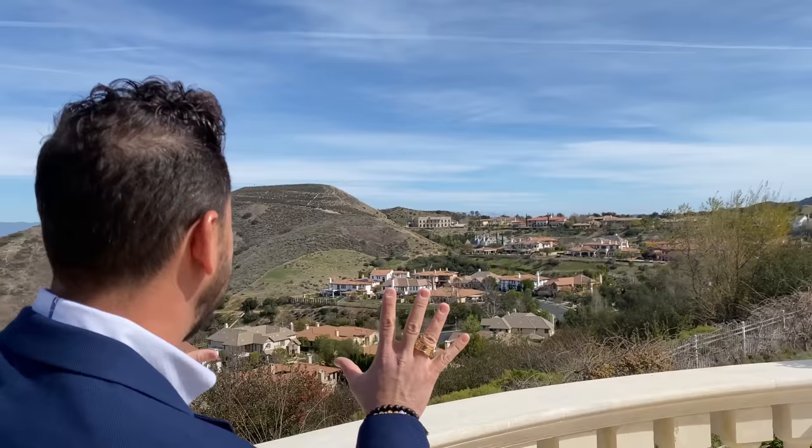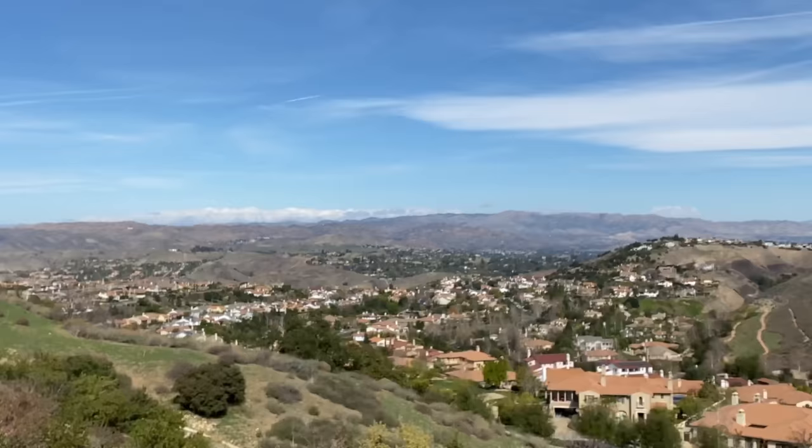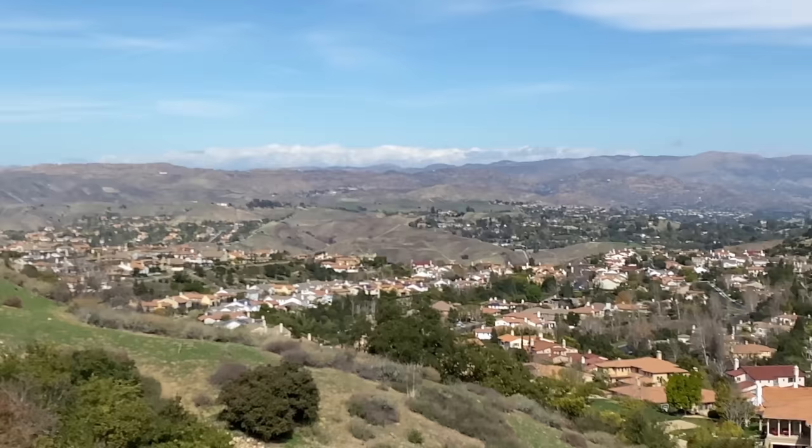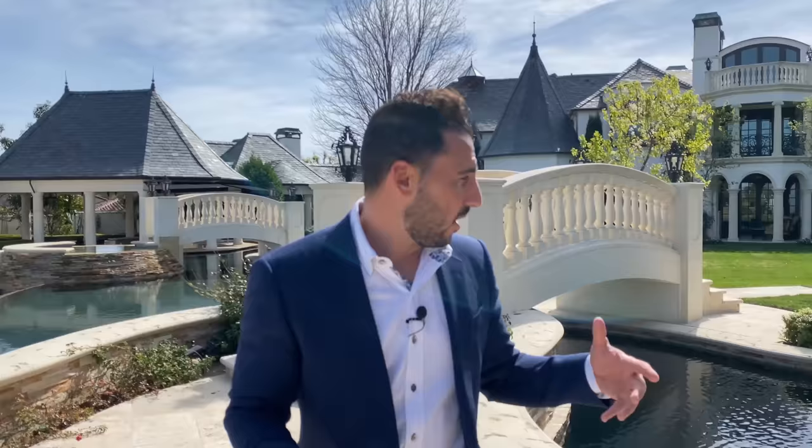This is a killer shot of what you get in the estate section of Calabasas. You have this beautiful mountain range of the deep valley, the San Fernando Valley. Look at how calm it is out here — how quiet. The schools are amazing. The safety is amazing.